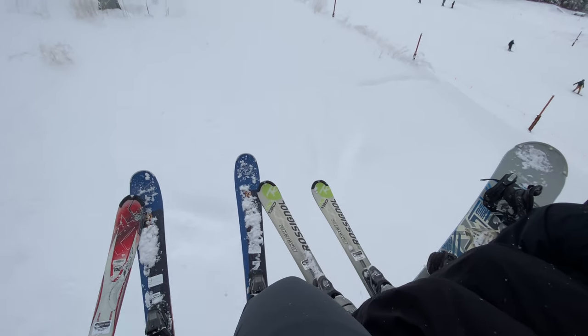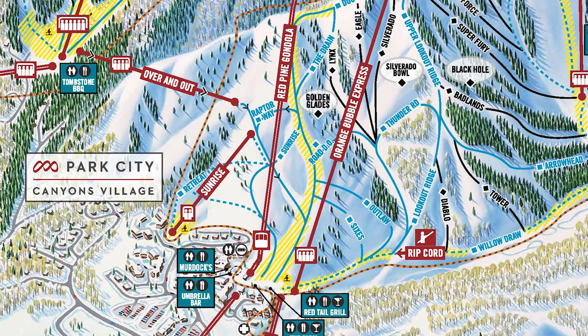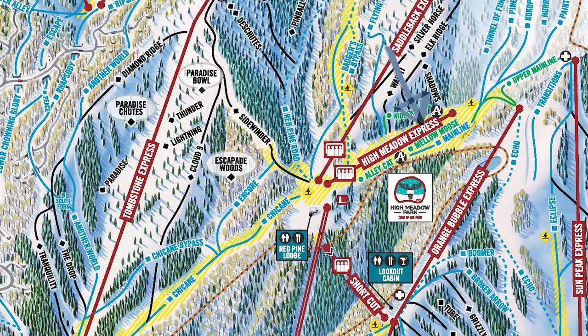There are other skiing options. Park City is huge, and here is a map of all of the green runs that I suggest going on. We started by taking the Red Pipe Gondola from the Canyons Village up to the Magic Carpet and Mellow Moose Run.